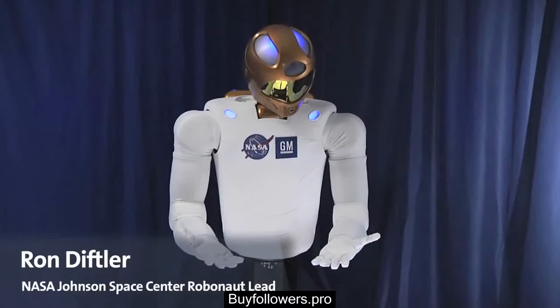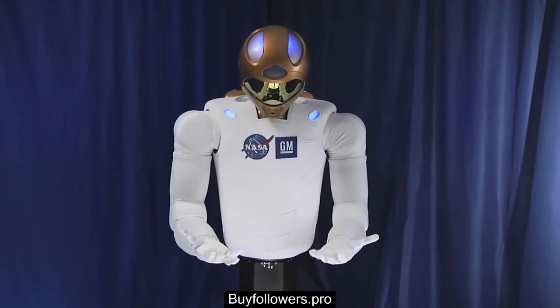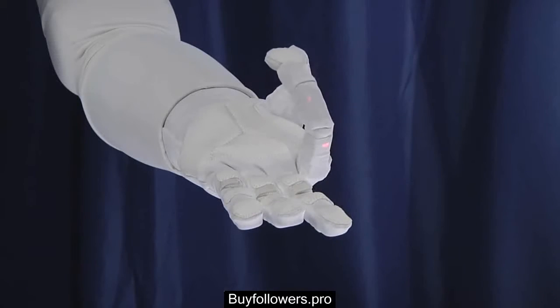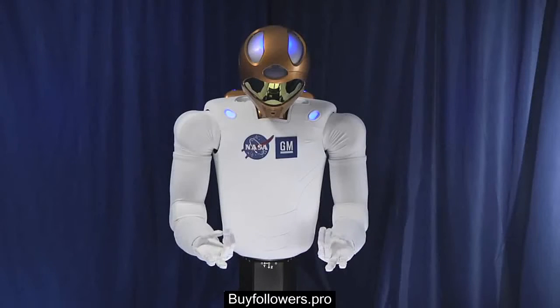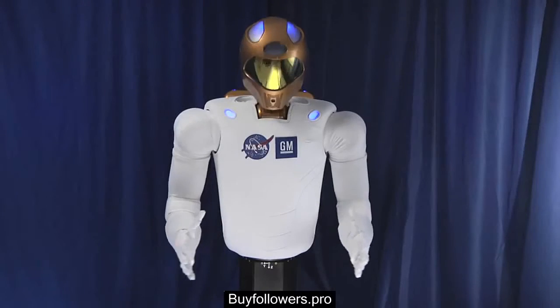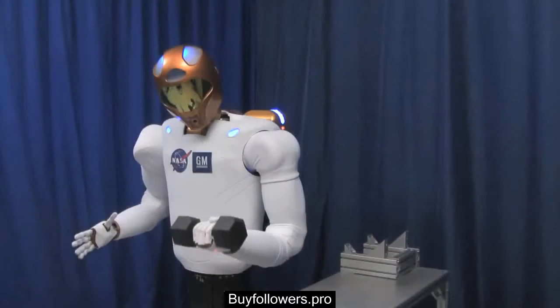Starting with R1, we went after both the hands and arms. They give you a workspace and dexterity that's very similar to a human. When we went to R2, we increased that — we increased the speed at which we could perform tasks and the level of dexterity, so that we can perform even more tasks than the original R1.